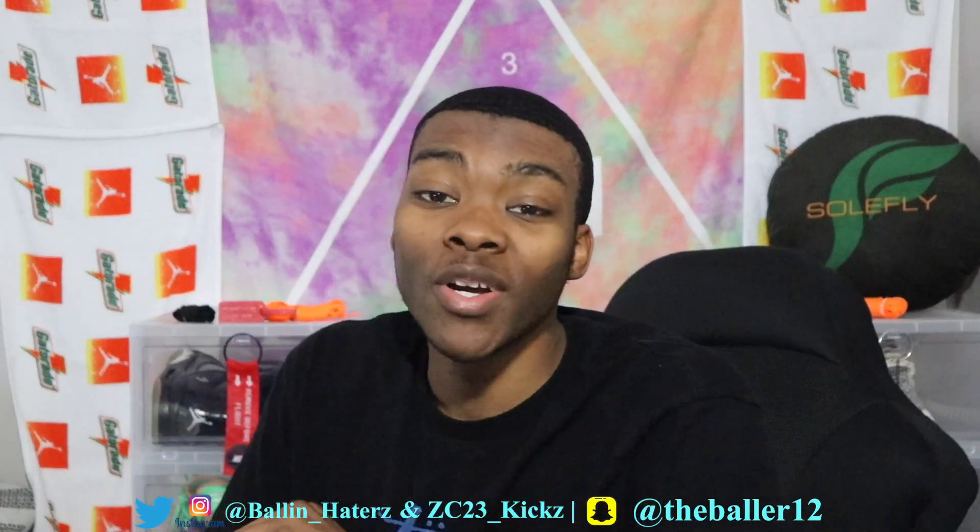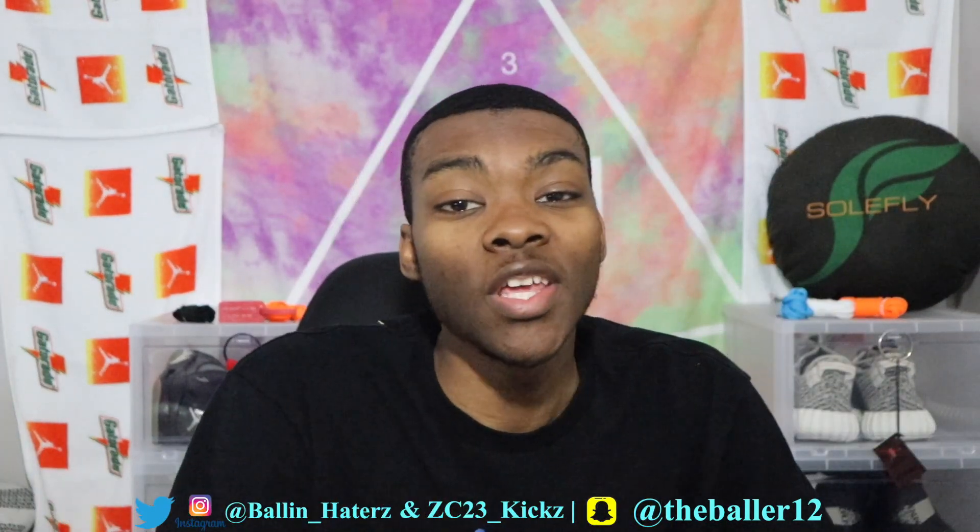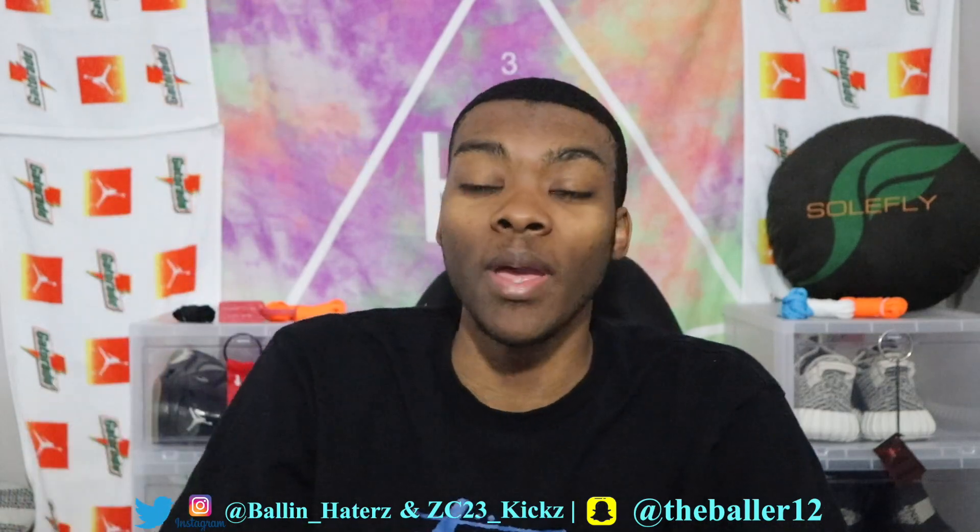What's going on YouTube, it's your boy ZC 23 Kicks back at you again with another fire video. Today guys, I really took an L — like I took a major L.